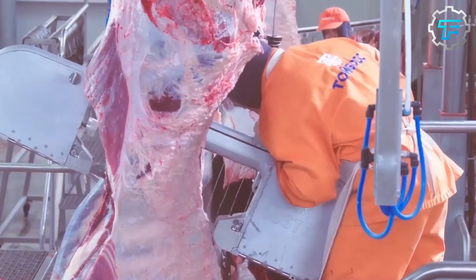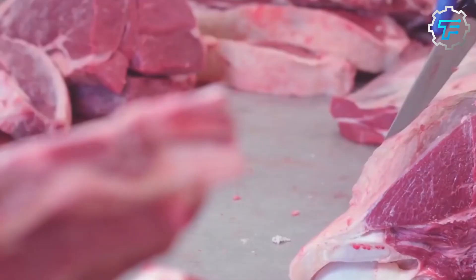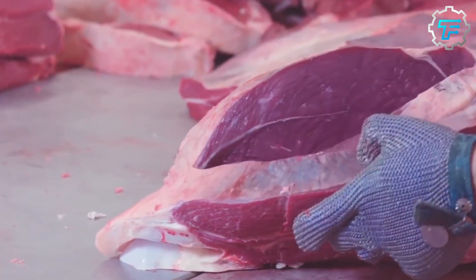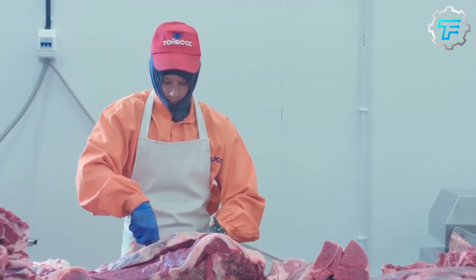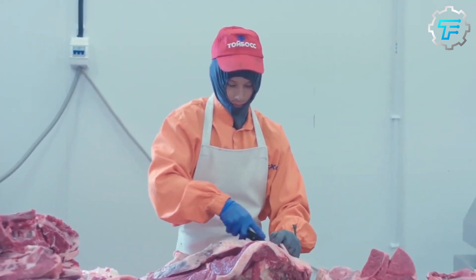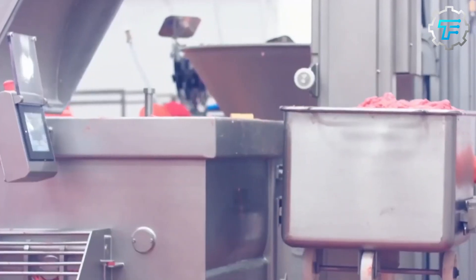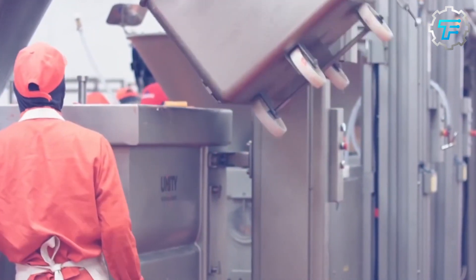The meat is transported from the storage area to another area where it is cleaned. But due to the large number of meats being handled, it's impossible for every single piece of bone to be separated from the rest of the meat. However, since the chopping stage is so thorough, there is little to no concern about the presence of bone in the hot dogs.